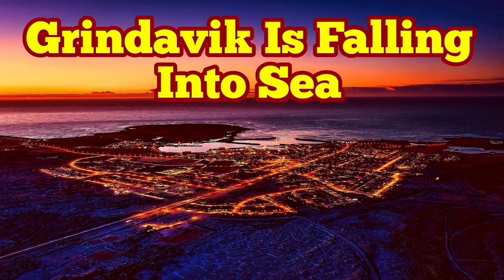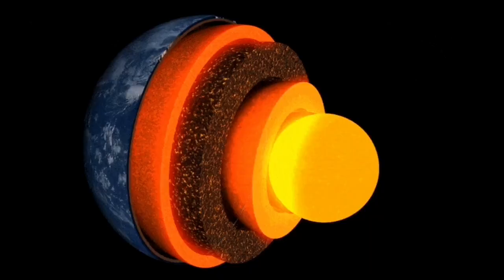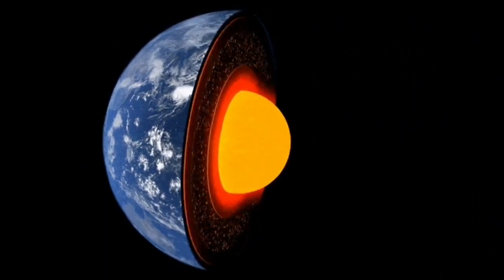Earth is a living planet. It's not dead. It's not like Mercury or the Moon. It has a core which is hot and active. It's liquid.